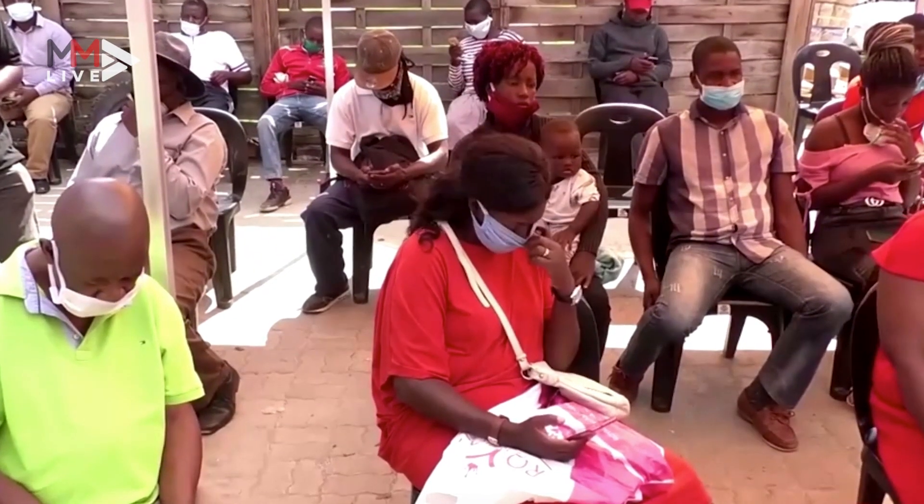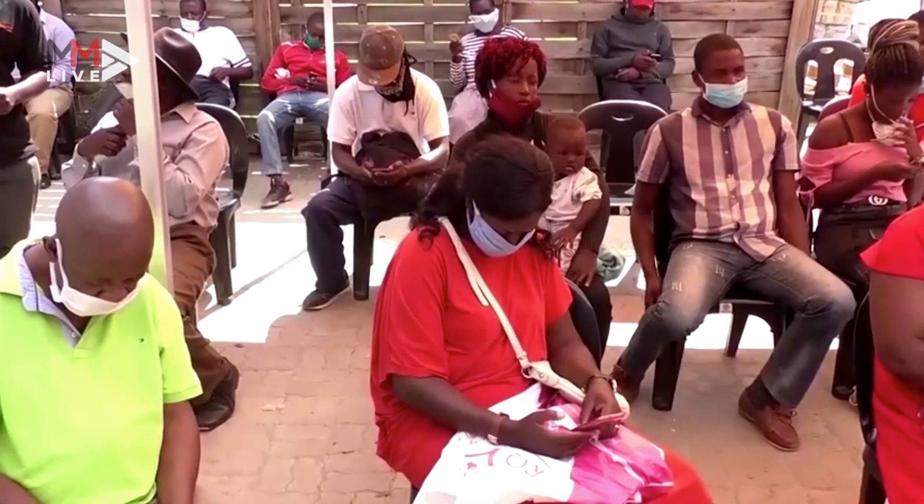It's immediate. Once your payment is affected, the groceries are available to your loved one in Zimbabwe.